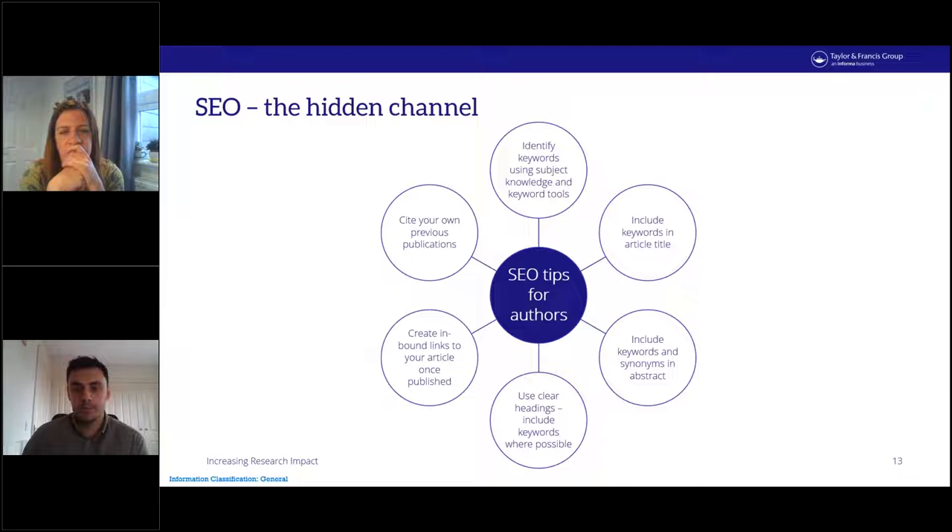Regarding inbound links — once an article is published, the more places an author promotes it the better. Links to web pages, blogs, social media and so on are all indexed by search engines and help boost the article's position in search rankings. Finally, citations — search engines add a lot of weight to article citations. Adding a citation and a link to previously published articles can boost the ranking of those papers and the new paper being published.